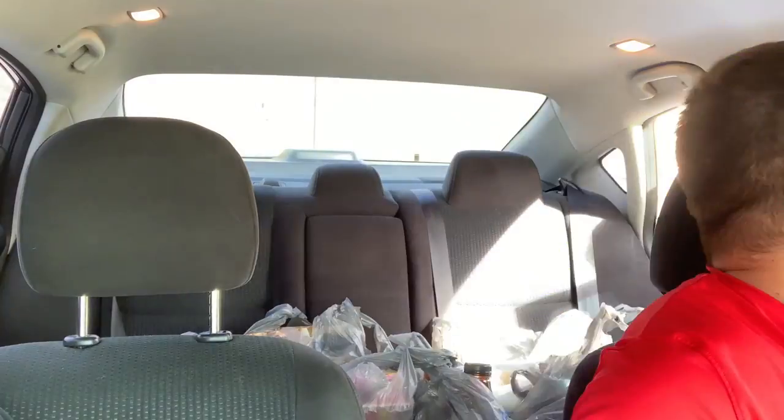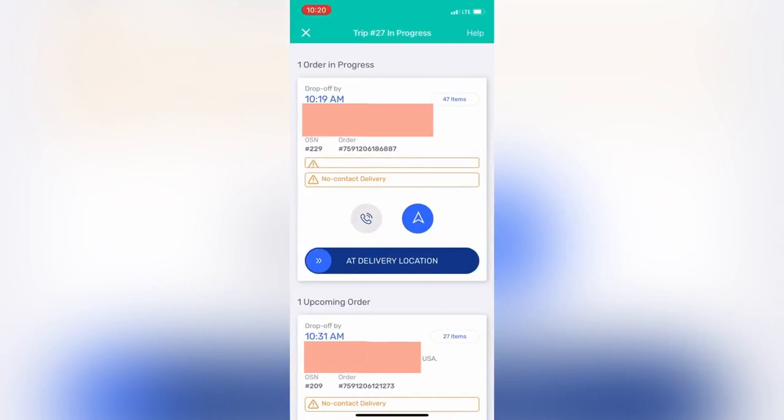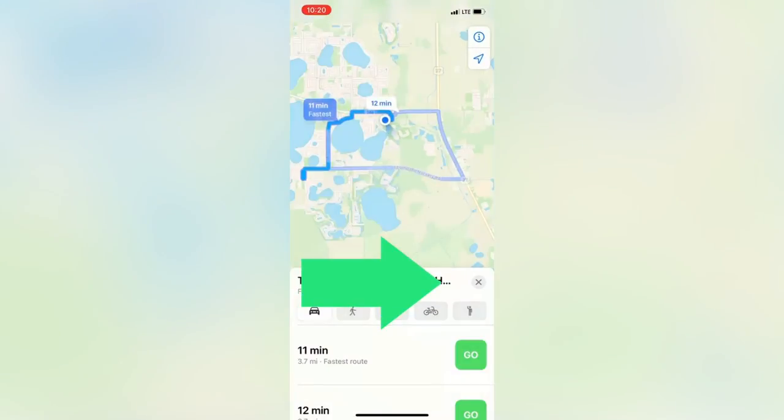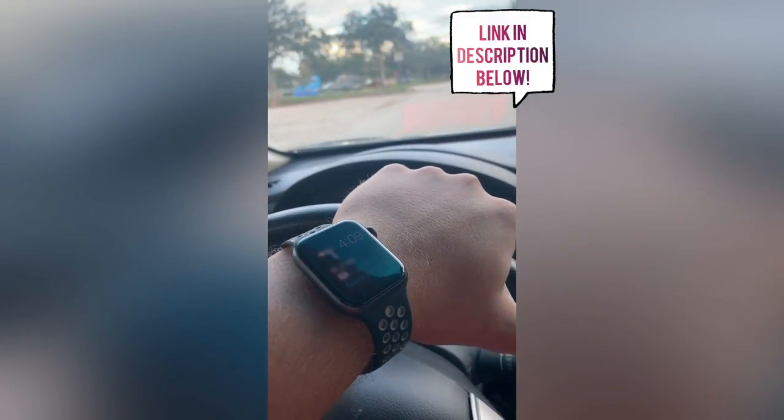In this case I had a batch order, which means it's two or more orders. As soon as your vehicle is loaded, you're going to slide on the app to start your deliveries. The customer's name and address will be provided along with a convenient button to redirect you to your GPS. From here you'll select go and you'll be on your way. I use my Apple Watch for easy navigating.